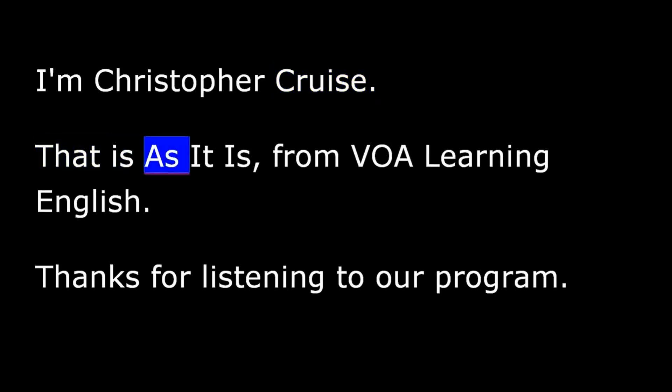That is As It Is from VOA Learning English. Thanks for listening to our program.